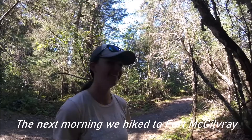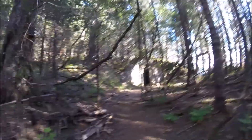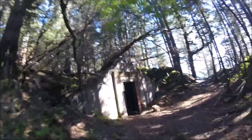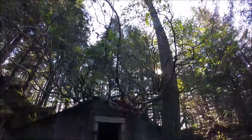We're on the trail at Fort McGilvary on the Canes Head Trail. We just came across our first bunker from the World War II era. They built this fort to defend against the Japanese. There's even a tree growing out of the top — that's kind of neat.